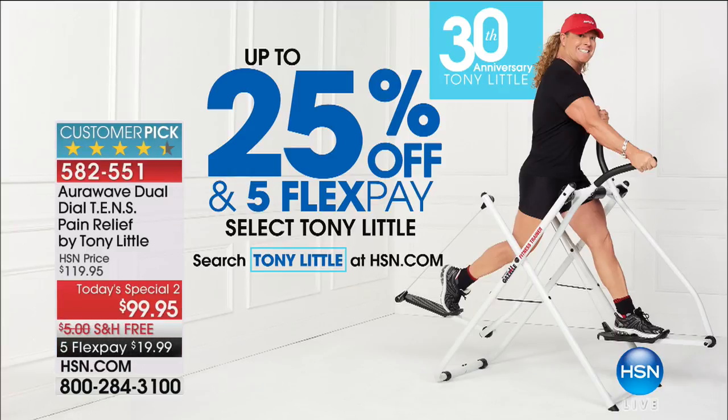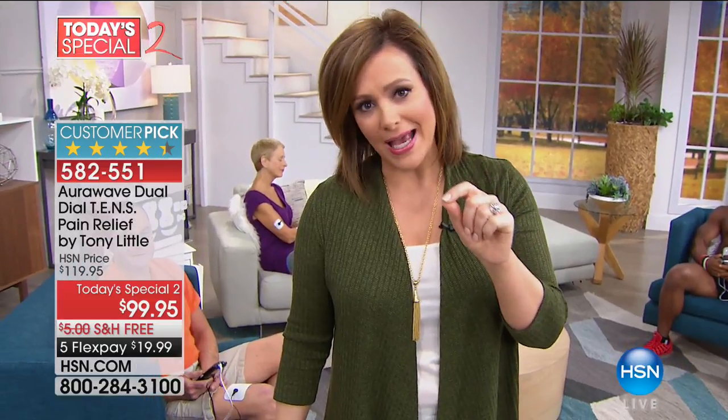Take a listen to the doctors. Remember, this is an FDA-cleared Medical Class II device. The doctors trust it for their patients. Please come right back and get it today while you can.